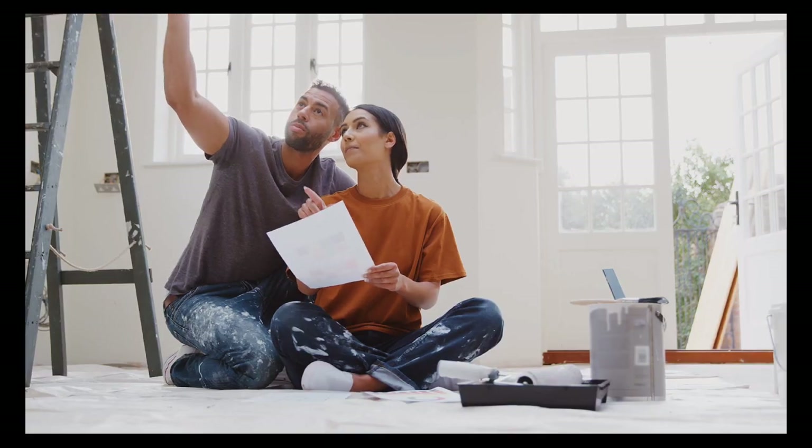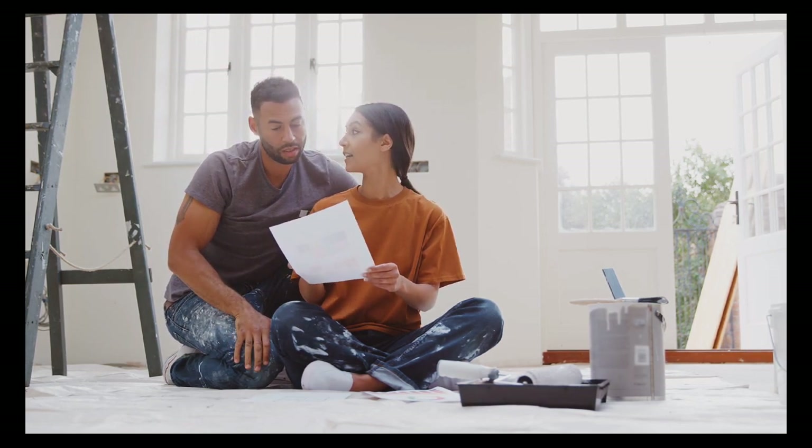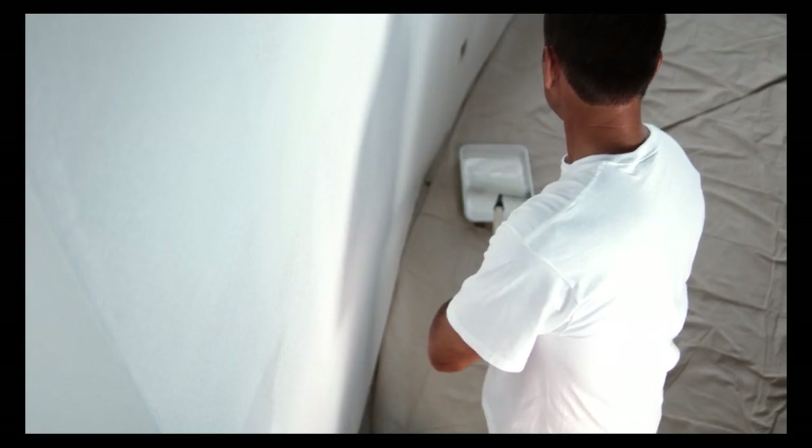Tip 5: Paint the house, especially light colors. Light colors always make a home look bright, airy, and bigger. Some people will call on an expert to give them tips on what colors to use — this can make a big difference in the final price of your home.